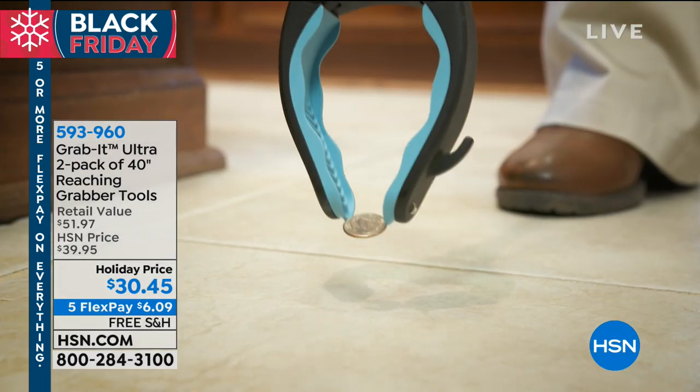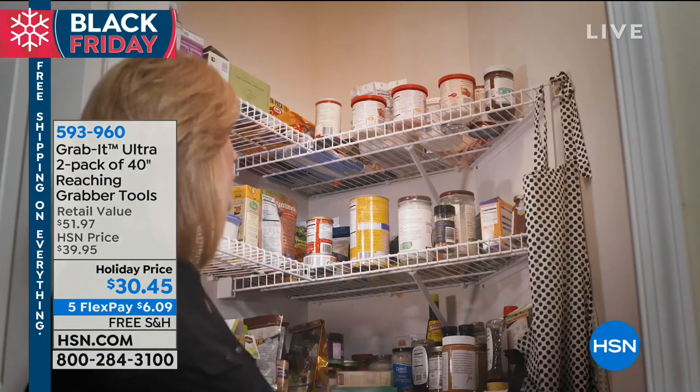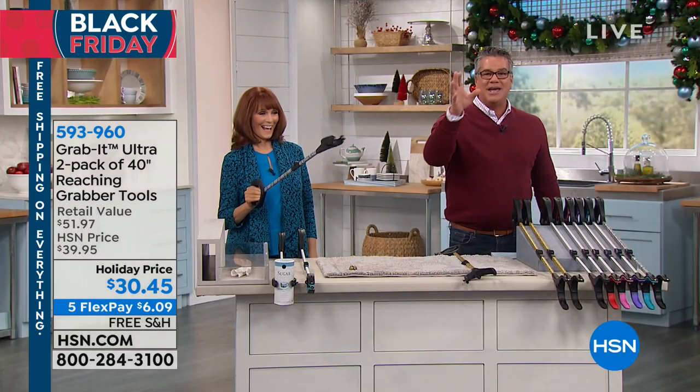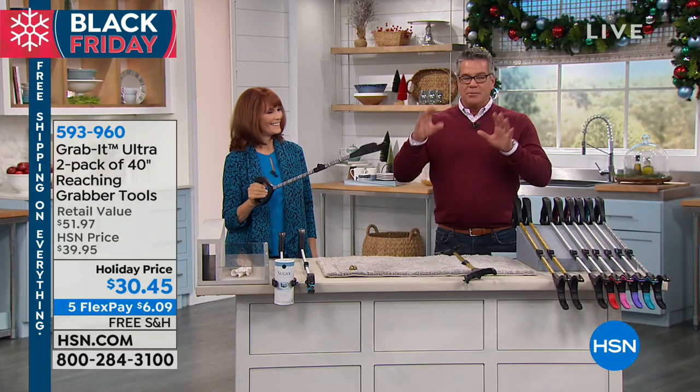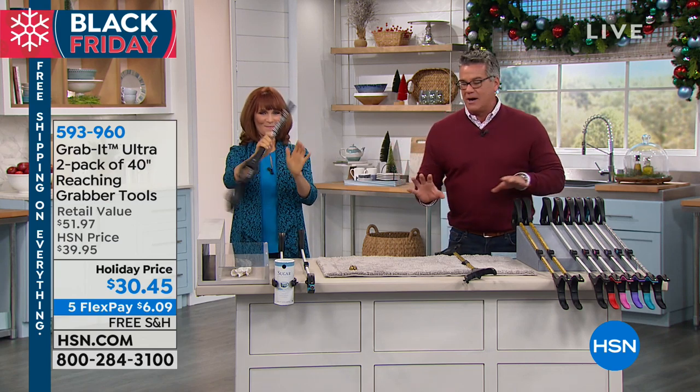What if you drop something? I picked up a coin — that is insane! What about a light bulb that's hard to install? Any item, whether it is above your head or below your head, before you get on a scary ladder, use the Grab It. Vonnabelle Sherman is here.